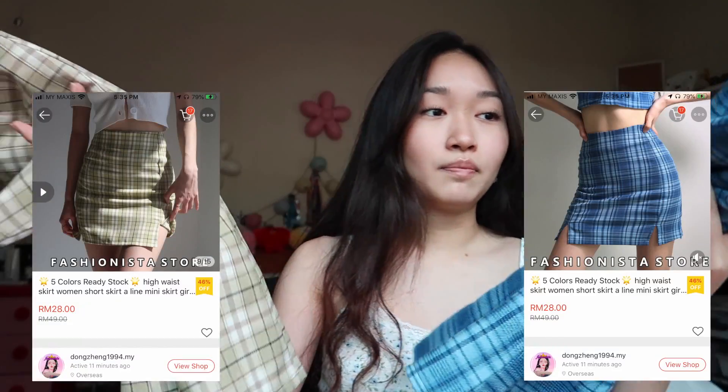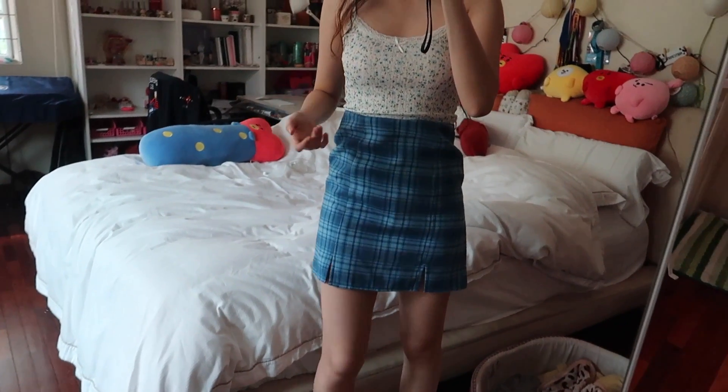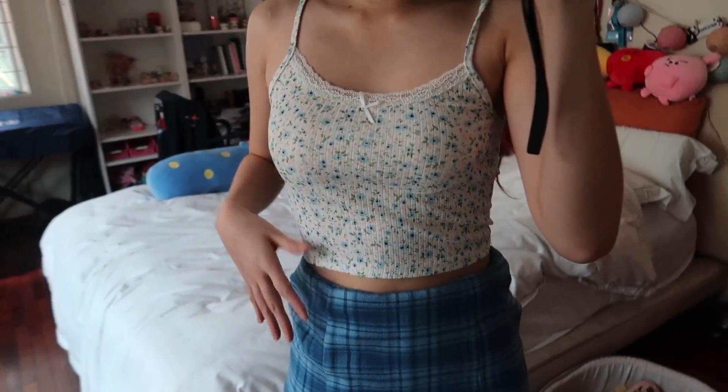I got two plaid skirts that I think everyone should have. The first one is blue — the material is actually relatively thick, which I didn't expect from Shopee. For those wondering, Shopee is basically the Southeast Asian version of AliExpress. It also has shorts underneath which is super useful. They're way longer than expected — I got extra small and it still fits me really big.